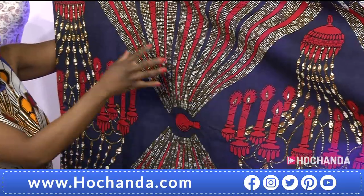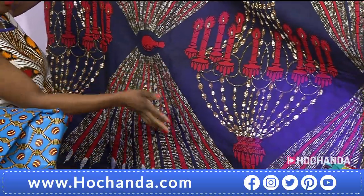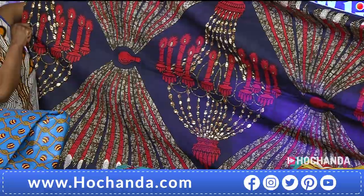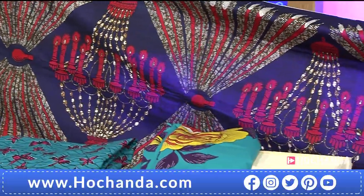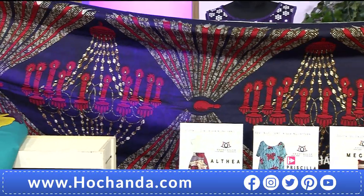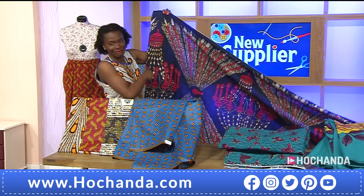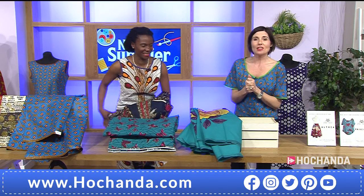I'm just flabbergasted — is anybody else flabbergasted? Our lovely Paula over there has already bought this one! It's like when I first went to see the Guernica in Madrid — you stand in front of it and go, wow, that's an amazing piece of art. That's how I feel about this fabric. Let's just start making with it! So that covers all the fabrics on the show today.